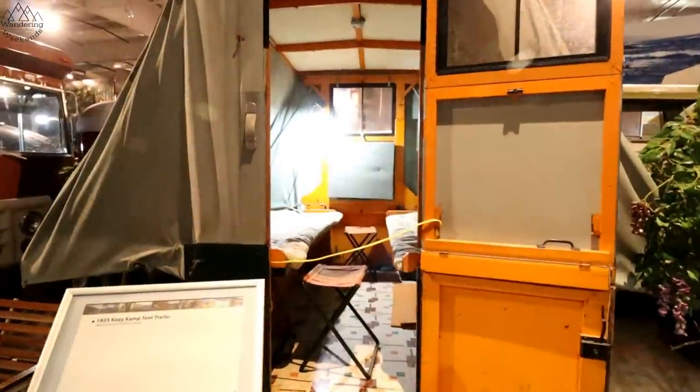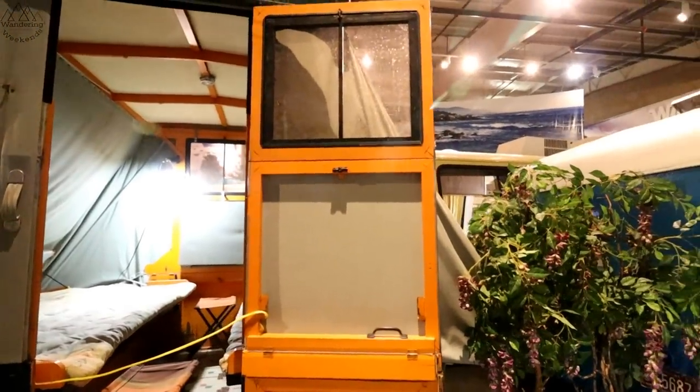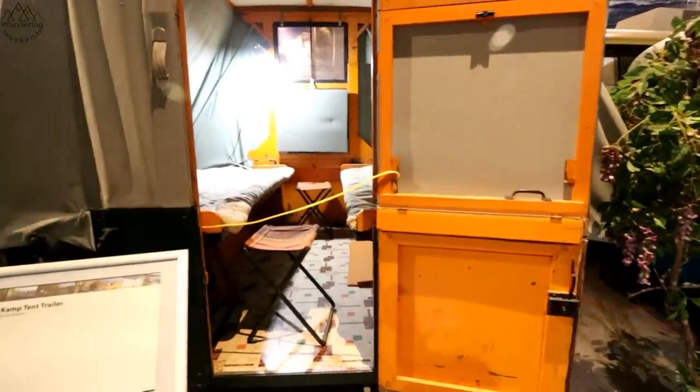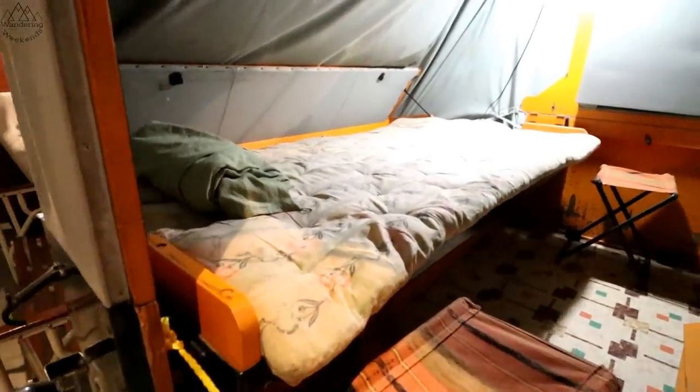One of the first pop-ups: a 1935 Cozy Camp tent trailer. You can see how the door folds for storage, and then pretty much just two cots.